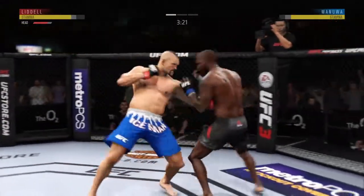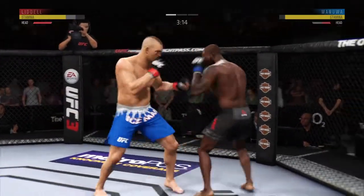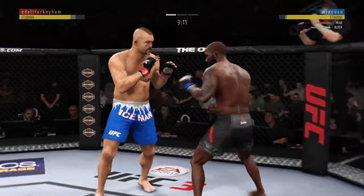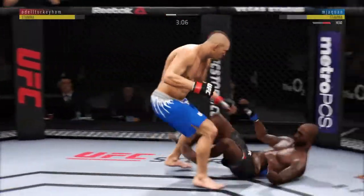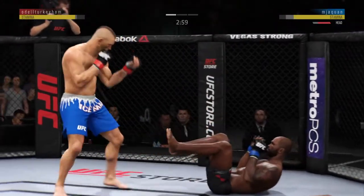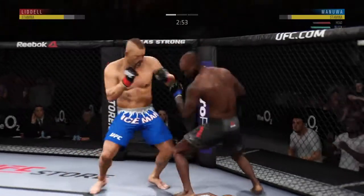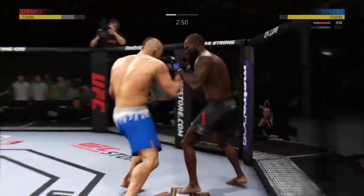Now starting to snap off that jab. Look at this — who saw that coming? Big shot to the head. He's stunned, he's in trouble. He is rocked. Under three minutes now to go in what has been a very fast-paced opening round.